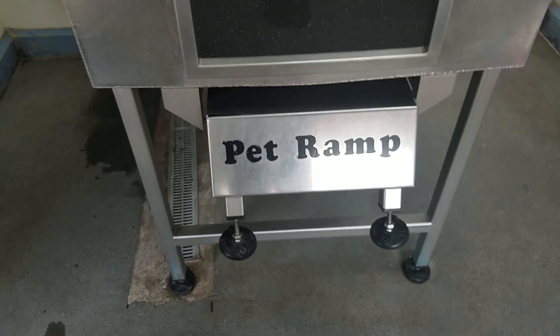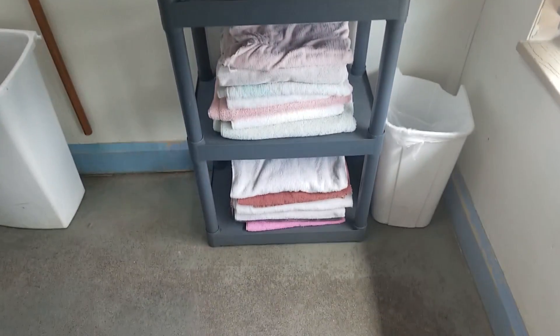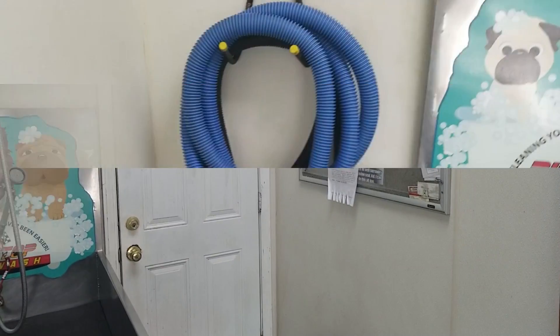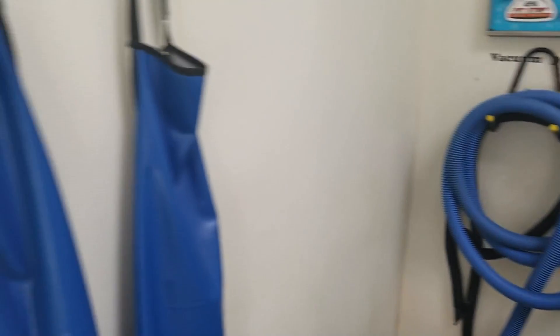You know what? We need to bring Jake here. They even have things to put on. Towels. I like it. It's got a vacuum dryer too, so you can dry your pet.